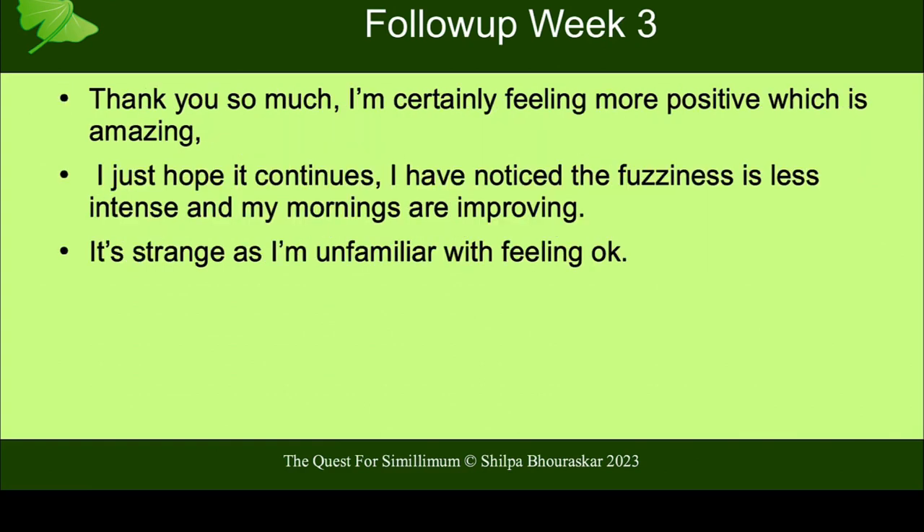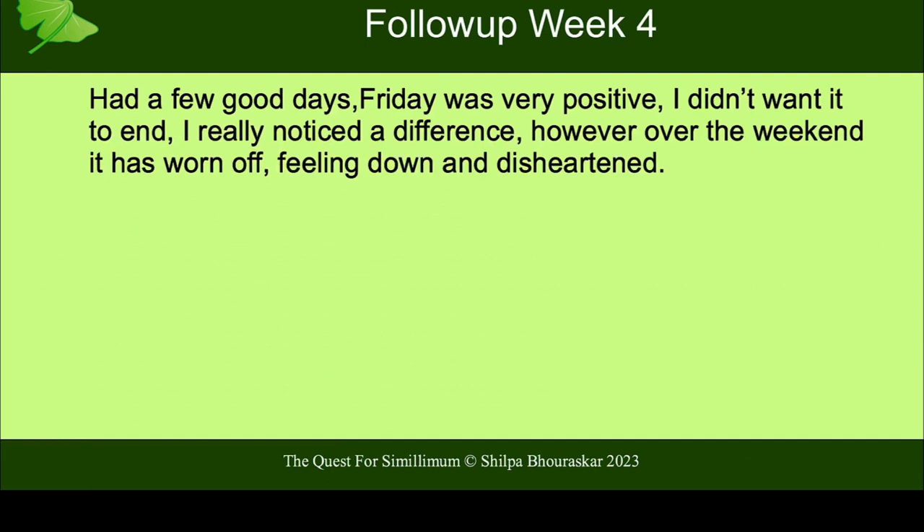She continues: 'Thank you so much. I'm certainly feeling more positive, which is amazing. I just hope it continues. I've also noticed the fuzziness is less intense. My mornings are improved.' Remember, she gets up in the morning with this heavy sinking in her chest, and that's now lifting off. 'It's strange because I'm unfamiliar with feeling okay.' She's been suffering for 40 years or more, and this is what just three weeks of a few doses has done for her. That is the beauty when somebody's at stage 3 and we find a remedy in materia medica that really matches them at that core. When we look outside the box, we can find some deeper changes for a patient which they deserve.